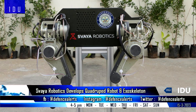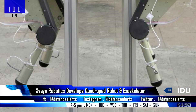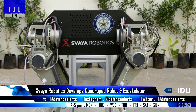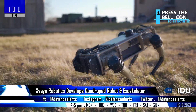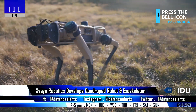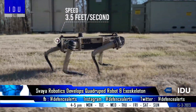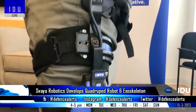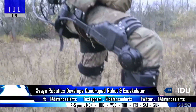In association with DRDO labs, Hyderabad-based Swire Robotics has developed the country's first quadruped robot and a wearable exoskeleton. The quadruped robot is designed for traveling in unstructured terrains to enable remote reconnaissance and inspection for the military in environments otherwise unsafe for humans, while the exoskeleton will increase soldiers' strength to carry logistics with little exertion.